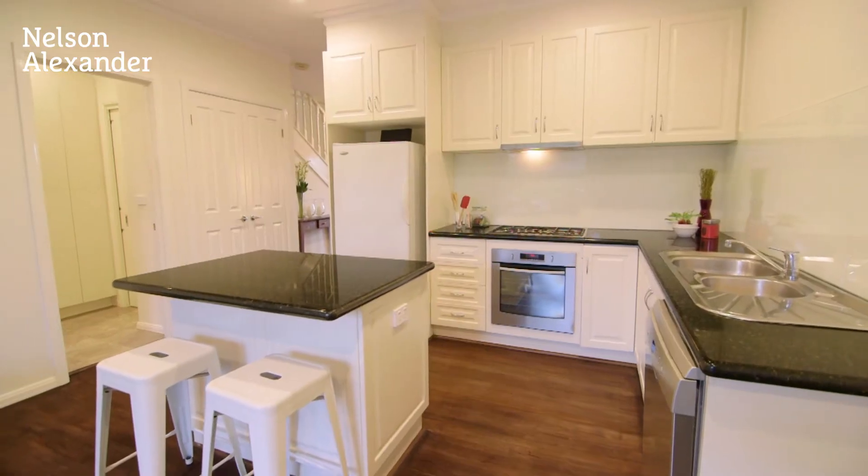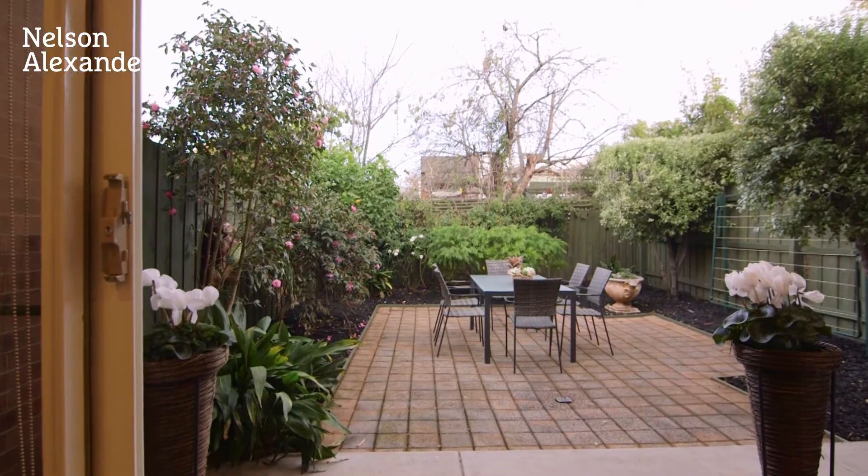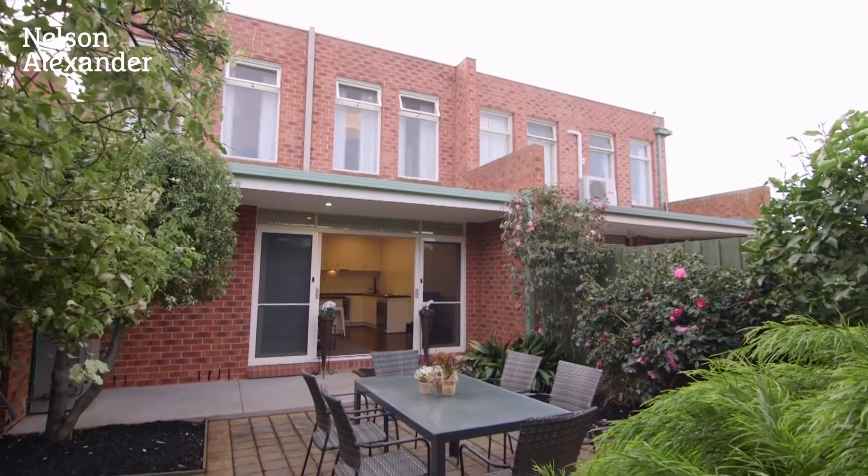Other highlights include ducted heating and split system AC, polished hardwood floors, motorized VLUX windows, plus landscaped back garden, private front garden, secure entry and remote controlled double garage.